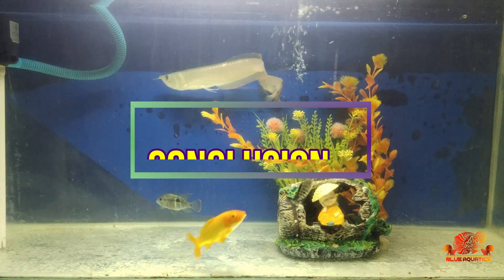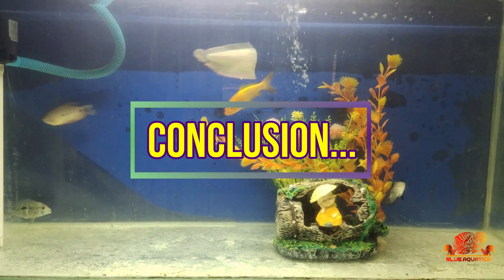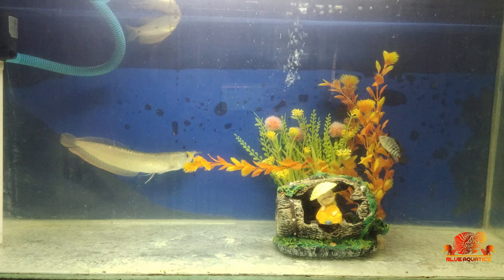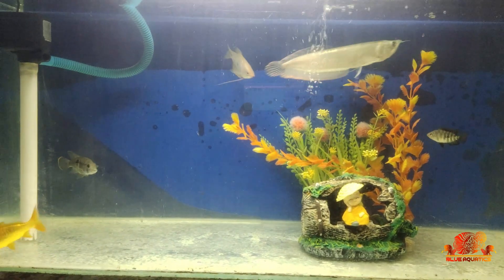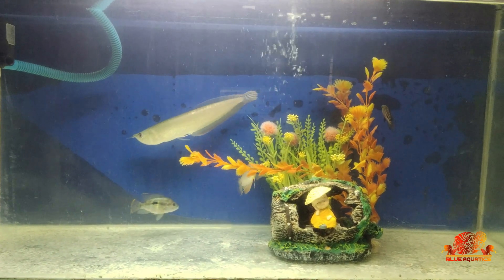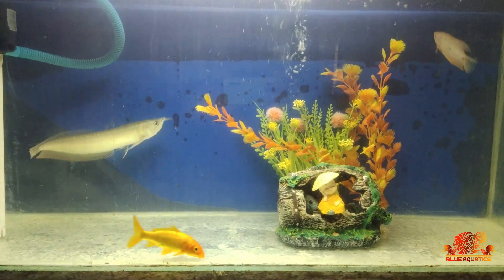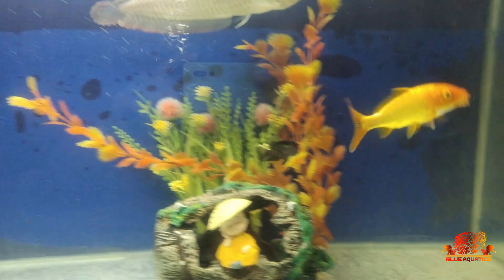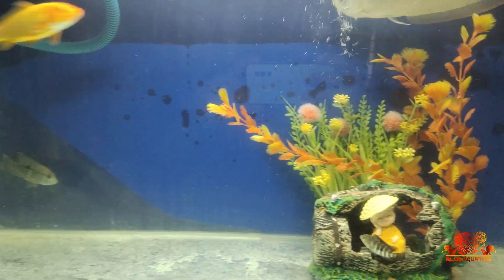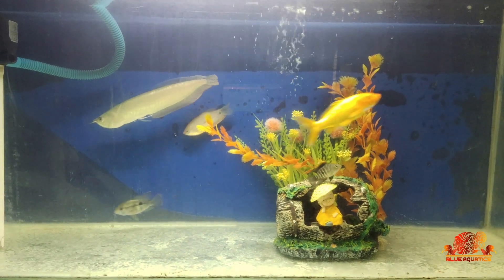Summing up, if we talk about the best algae eater, there is no single species which fits all needs. The best algae eater for your aquarium depends upon various factors like which type of fishes are available in the tank, the size of your tank, and the type of algae in the aquarium. All you can do is do some research before putting these species into the tank. After doing research, the species which can live properly in your aquarium should only be kept as a pet for algae eating.